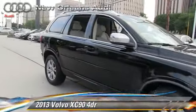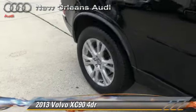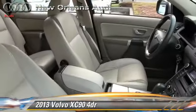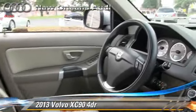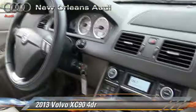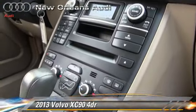The 2013 Volvo XC90, powered by a 3.2-liter six-cylinder engine with a six-speed automatic transmission. This vehicle, with fewer than 15,000 miles on the odometer, gets up to 23 miles per gallon.